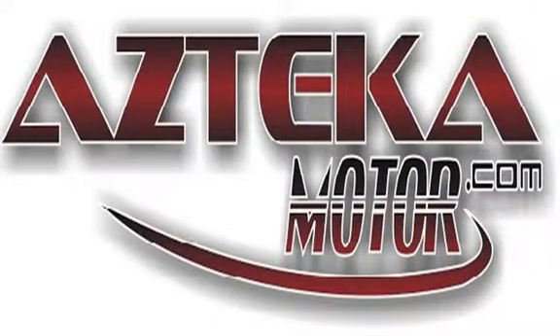Come to any of our four locations with proof of income, proof of address, ID and your down payment. Once you find your perfect vehicle, you'll be driving away in your new vehicle in less than one hour guaranteed. You can spend the rest of your day cruising around in your new ride.